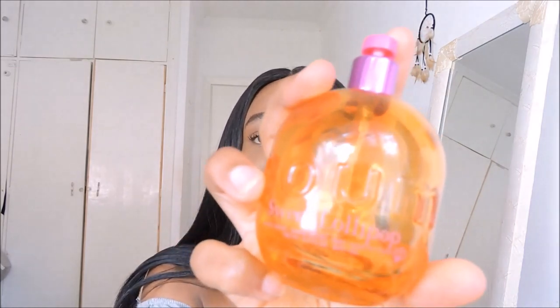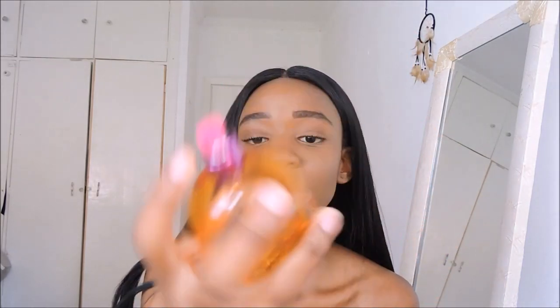After deodorant, obviously the next thing is perfumes and scents. My favorite scent of the year has hands down been this one — it's called Boom Sweet Lollipop by Jean Arfes. I do French and I still can't pronounce the brand name. It literally smells like a sweet lollipop. I love smelling like something sweet — like cake, like candy. That's just my signature scent.